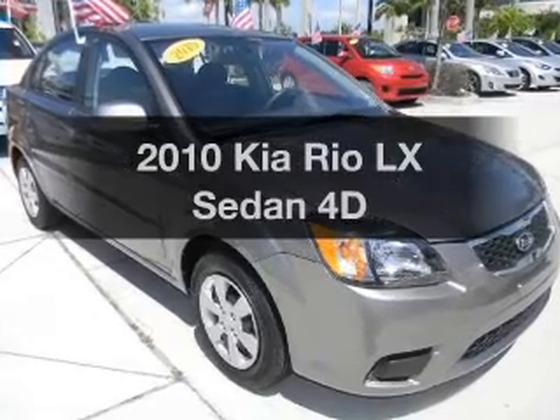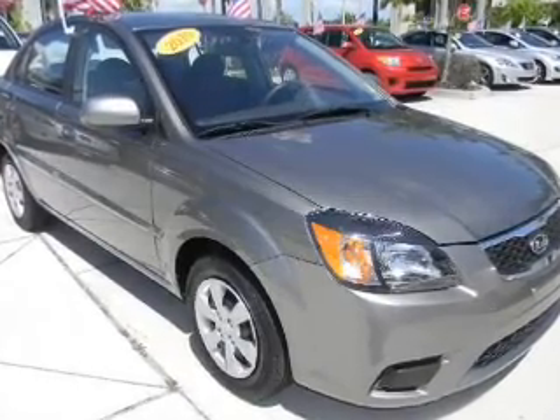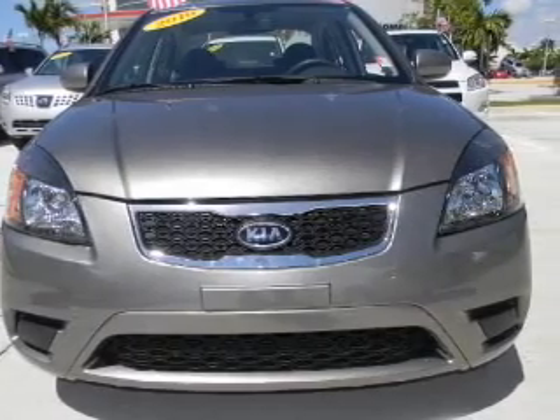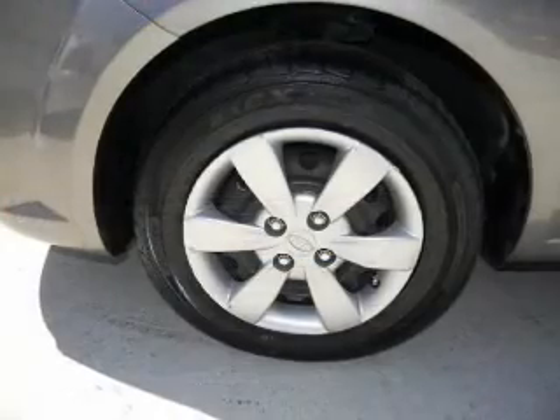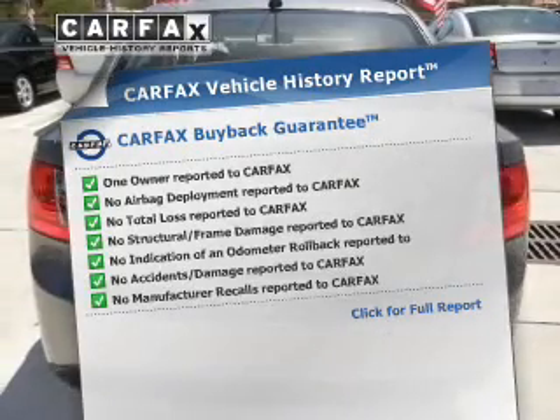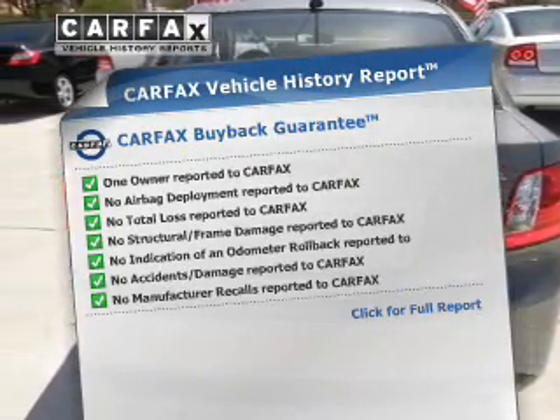Imagine yourself in this 2010 Kia Rio. If you're looking for an automobile with great attributes, look no further. With a reliable engine that responds smoothly to its automatic transmission, an included Carfax Vehicle History Report allows you to purchase with confidence and the knowledge that your ride was a smart choice.